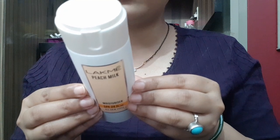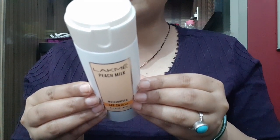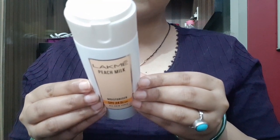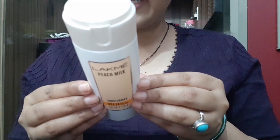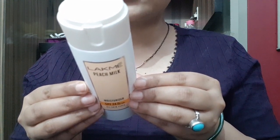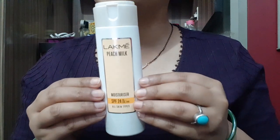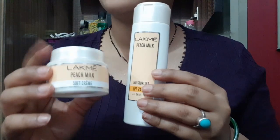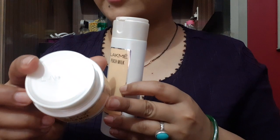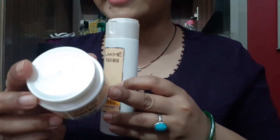For intense nourishment, try the winter lotion. For nourishment plus sun protection, try this SPF solution. Apply on cleansed face and neck after every wash for best results. If you are using LAKME Peach Milk Soft Cream, note that SPF is not mentioned on that product.